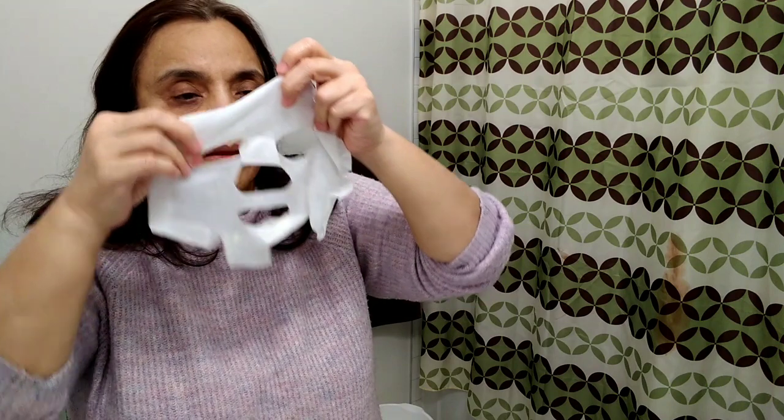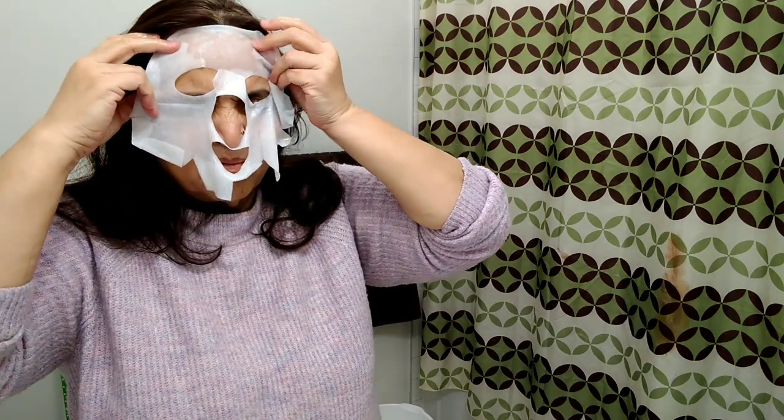The directions of use say: cleanse and dry skin, give the sachet a second squeeze to evenly distribute the contents, then tear it open. Remove the backing and gently place the mask onto your face.